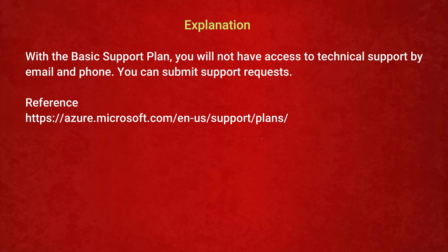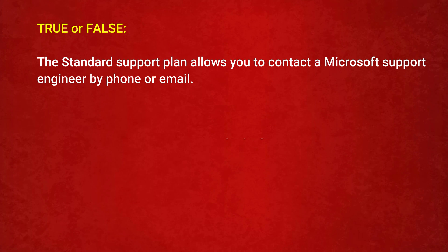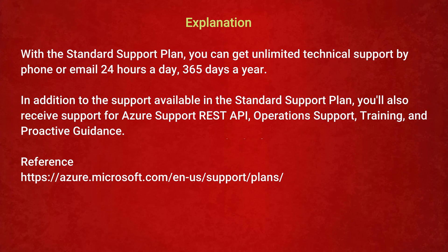The next question is — True or False: the Standard support plan allows you to contact a Microsoft support engineer by phone or email. Option 1: True. Option 2: False. The correct answer is Option 1: True. With the Standard support plan, you can get unlimited technical support by phone or email 24 hours a day, 365 days a year. In addition, you receive support for Azure Support REST API, operations support, training, and proactive guidance.